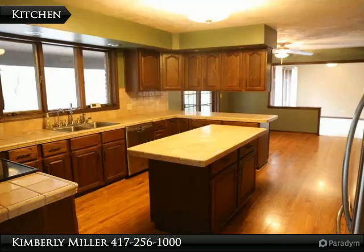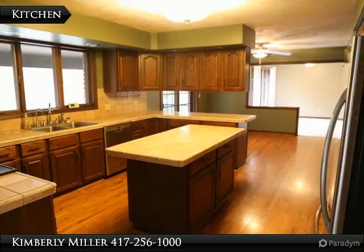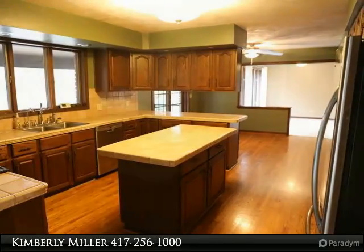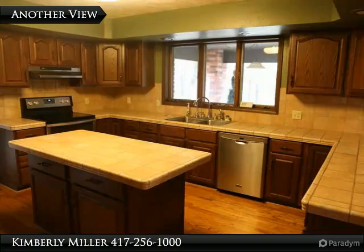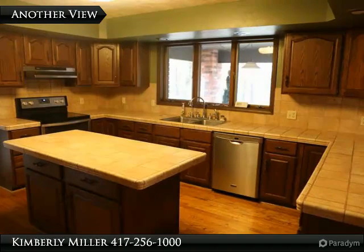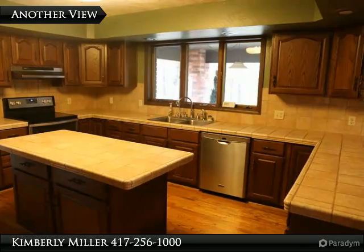This spacious kitchen includes walnut cabinets, island, tile countertops, hardwood floors and lots of storage. It also includes stainless steel appliances, including an electric range, dishwasher, exhaust fan, food disposal and side-by-side refrigerator.